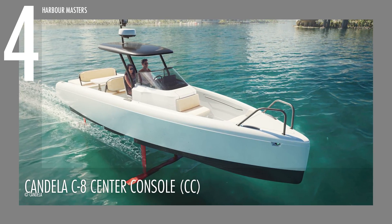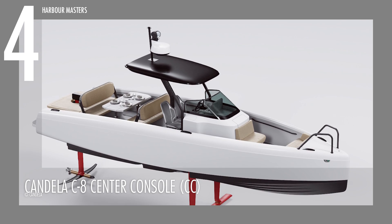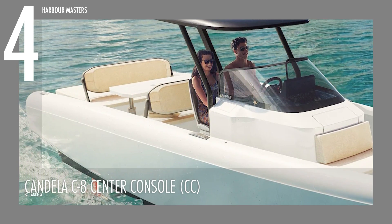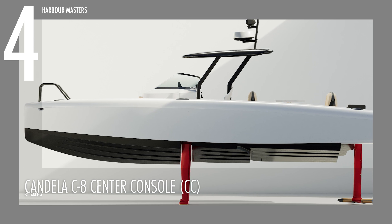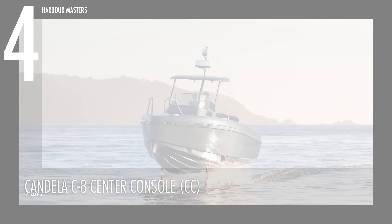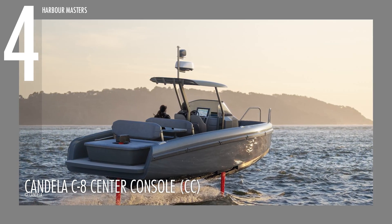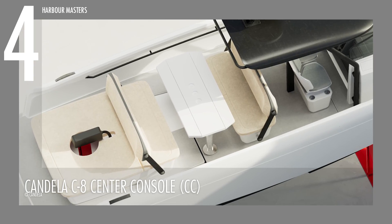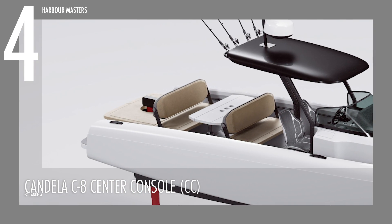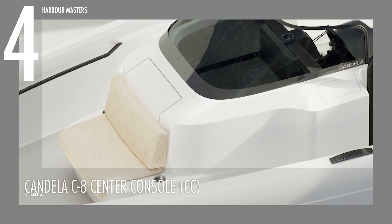Candela C8 Center Console. The Candela C8 Center Console ranks 4th on the list, designed for a calm and quiet ride on the water. Its open layout lets you enjoy the surroundings in peace, gliding silently to the soothing sounds of nature or your favorite tunes. The boat's foils ensure a smooth journey without causing disruptions to other boaters. It's a versatile, well-designed boat — perfect for socializing, exploring, or fishing. From convertible dining sofas to a retractable foil system for shallow waters, it caters to various needs, with a large sunbed and optional features like a T-top, private toilet, and shower.